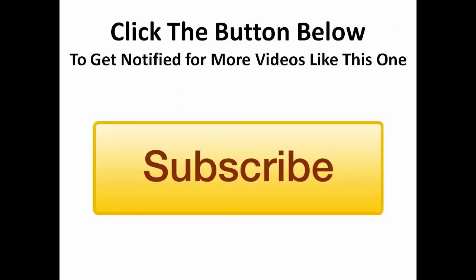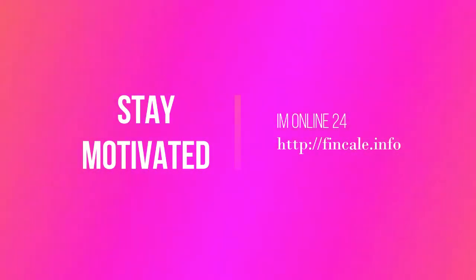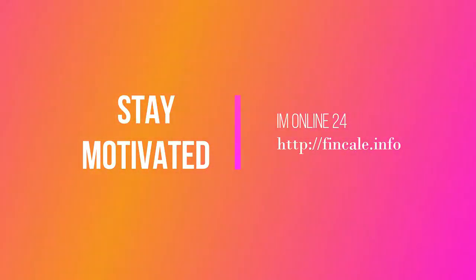Please click subscribe if you'd like to be notified when we release new training videos like this one. For more information, visit www.fema.org.au.